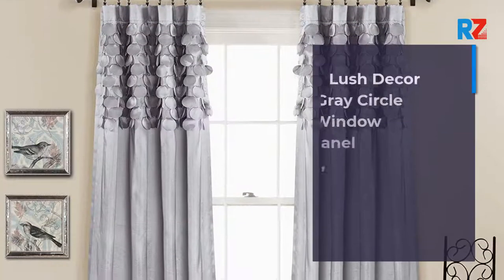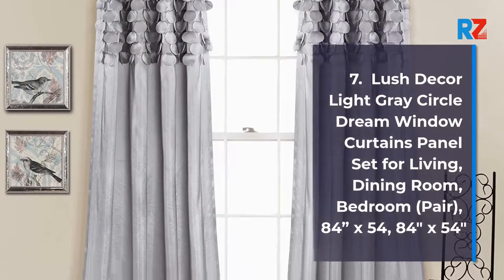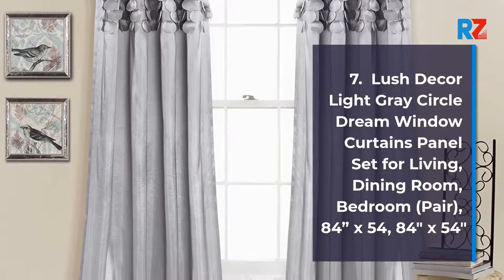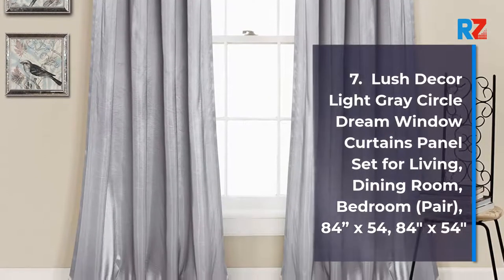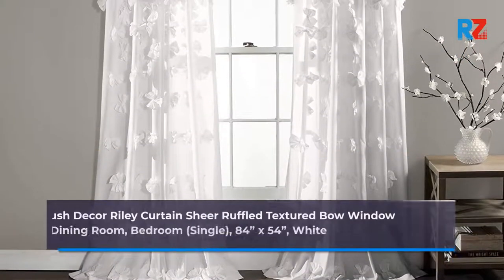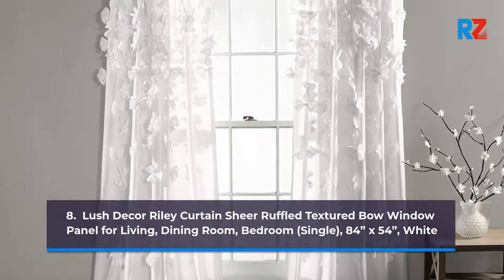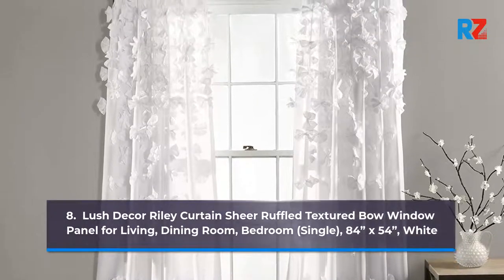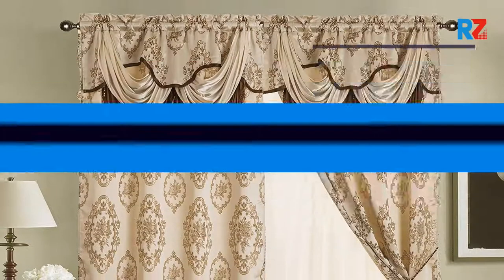7. Lush Decor light grey circle dream window curtains panel set for living, dining room, bedroom, 84 inches by 54 inches. 8. Lush Decor O'Reilly curtain sheer ruffle textured bow window panel for living, dining room, bedroom, single, 84 x 54, white.